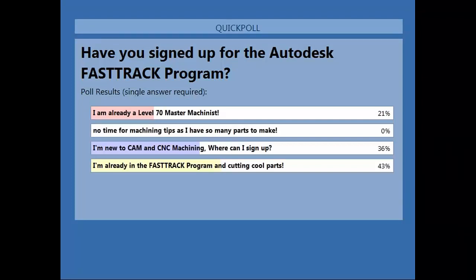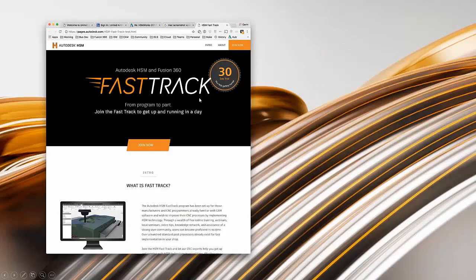We have a few in the group that are the Level 70 machinists. We do have a few other individuals that are new to CAM and CNC machining. In a couple of slides, I will provide a link where you can sign up for the Fast Track to CNC programming. We've got almost half the audience that's currently part of the Fast Track Program, whether it's these Friday Fast Track advanced topic hangouts or the Wednesday ones on just getting started.